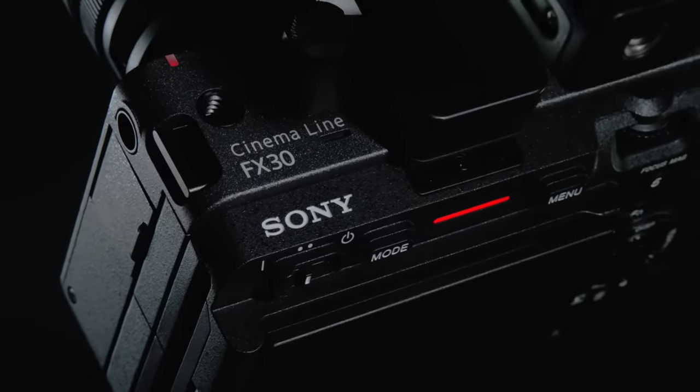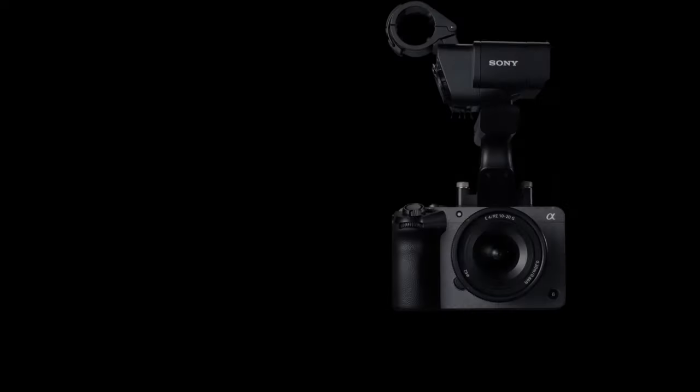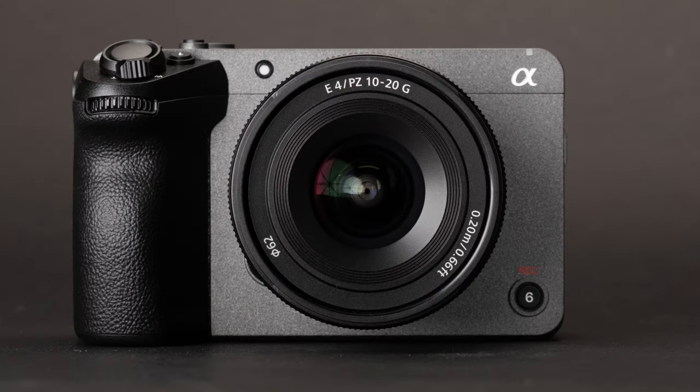Since the Sony FX30 launch, there's been a lot of misinformation and falsehoods on the internet about this camera. I want to address some of those in today's video. I'm going to touch on the FX30 and some of the things that I've heard about it that are not true that I'd like to correct.